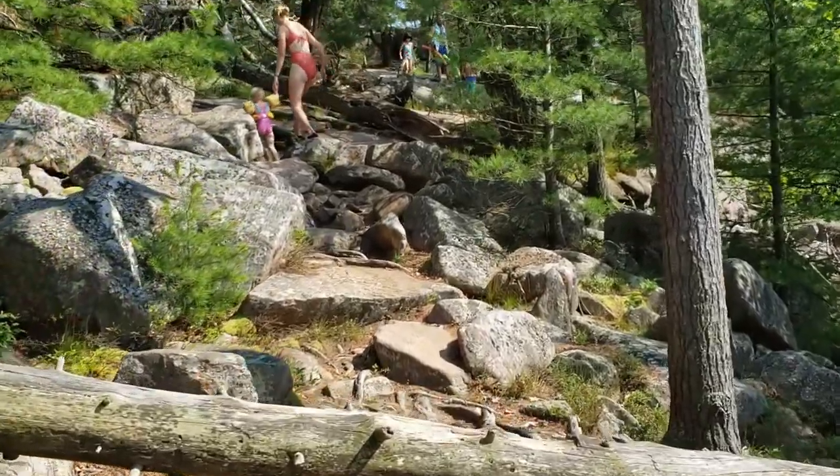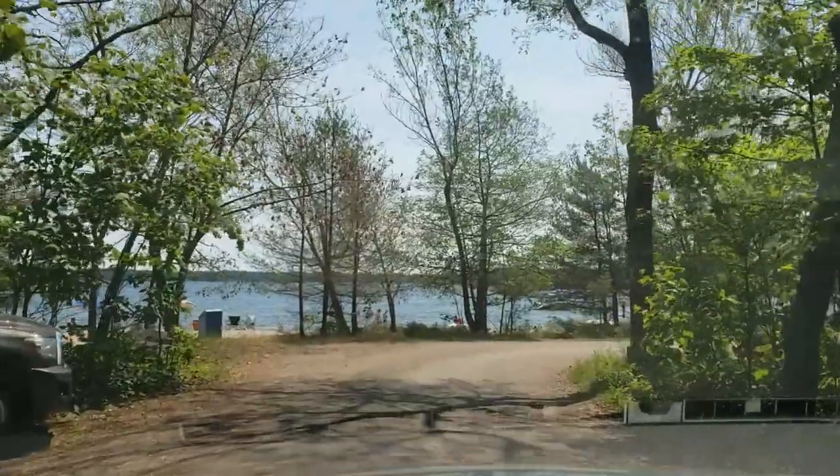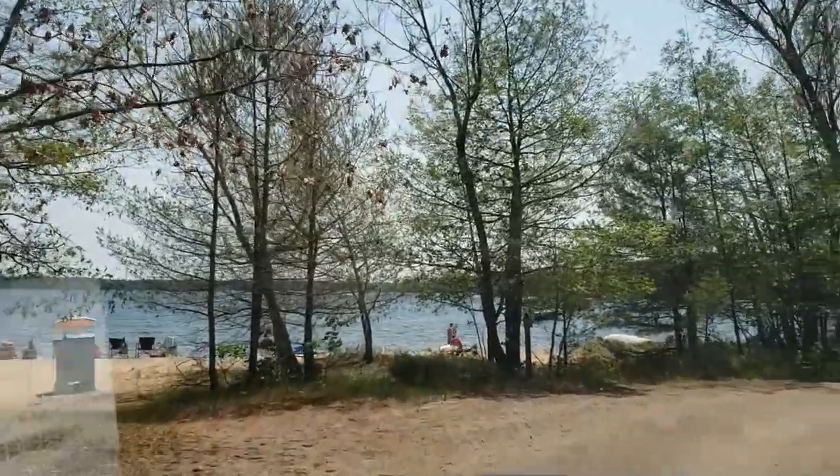Almost there. This is what you gotta go through to get there. This is it — this is Kill Horse Bay. This is one of the areas.